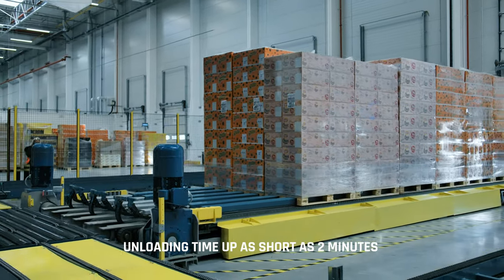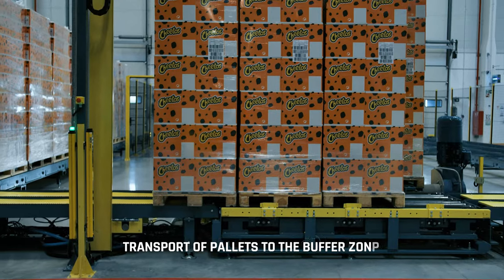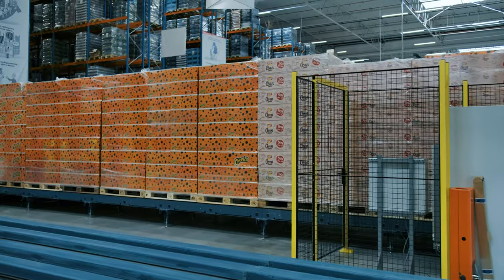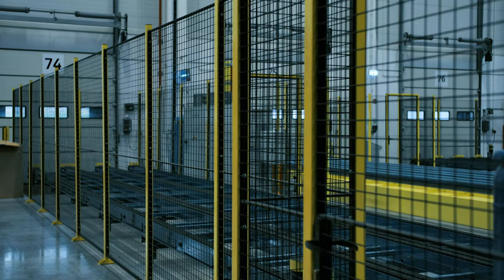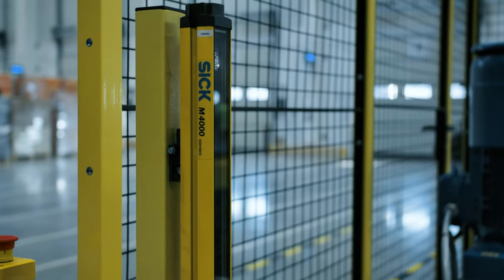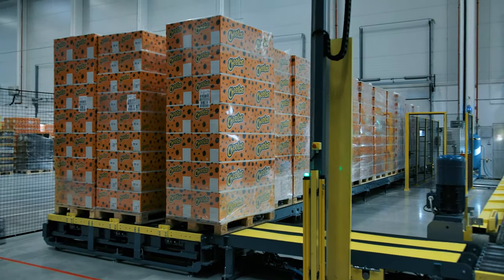A storage conveyor system works with the queue loader to transport the unloaded pallets from the queue loader to the buffer area. The buffer zone consists of a line of conveyors along with angled transfers. Fences and safety sensors were used to secure the work of personnel. Ultimately, the transport of cargo from the buffer area to the storage zone will be carried out using autonomous forklifts.